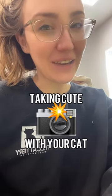Welcome to TikTok. Today's tip is taking cute photos with your cat. Here are two ways to do it.